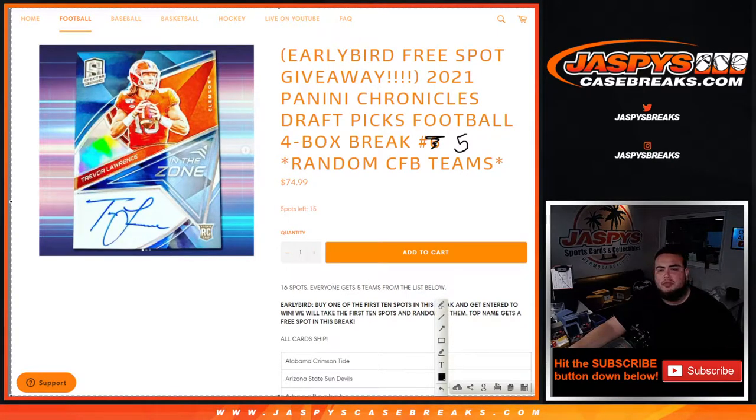What's up everybody, Jason for JaspeysCaseBreaks.com. 2021 Panini Chronicles Draft Picks football just sold out. This is a four-box break, random college football teams, number five. Number six is in the store, guys. This is an early bird spot giveaway — if you buy one of the first ten spots in the break, you get entered to win a free spot. All cards ship.